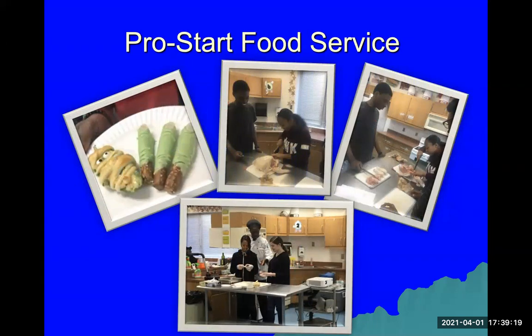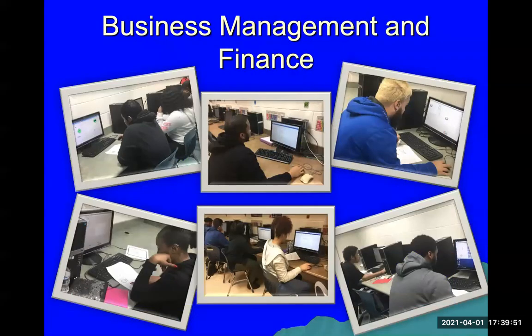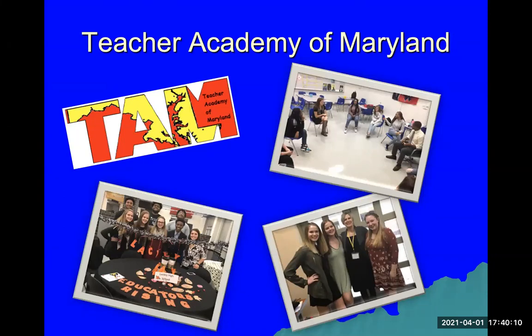Lackey also offers the Pro Start Food Service program. Any students interested in culinary arts and cooking can receive a CTE credit through this program. This can be used in addition to or in place of the world language requirement. You can start as early as your 9th or 10th grade year. We also have Business Management and Finance and the Teacher Academy of Maryland — known as the TAM program — which trains future teachers and certifies you for the state of Maryland.